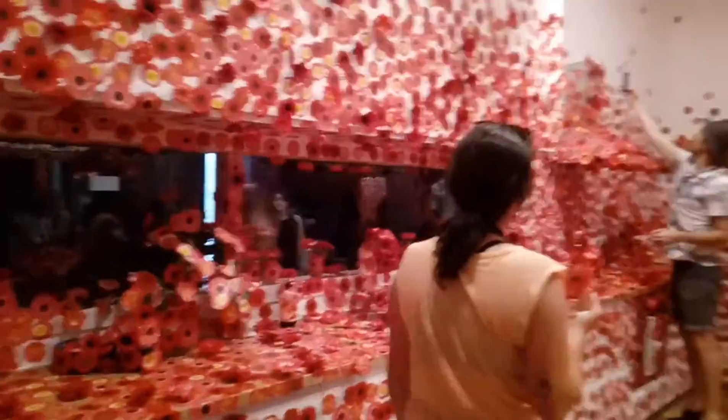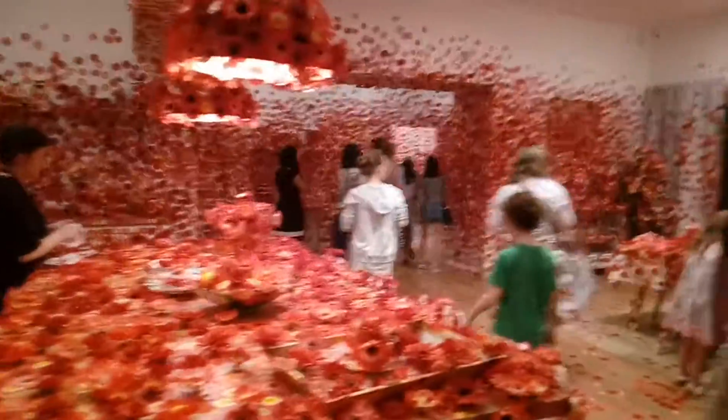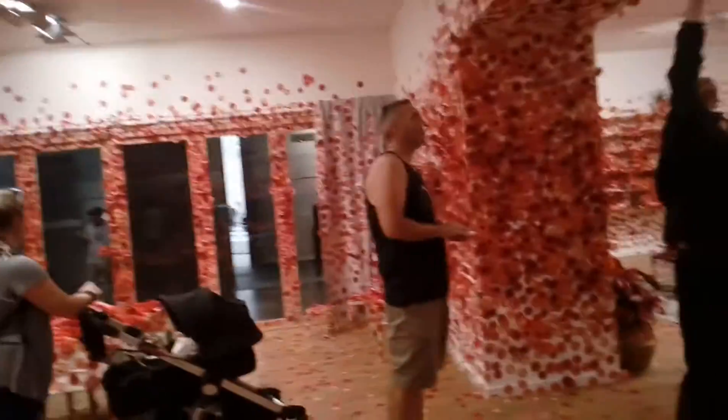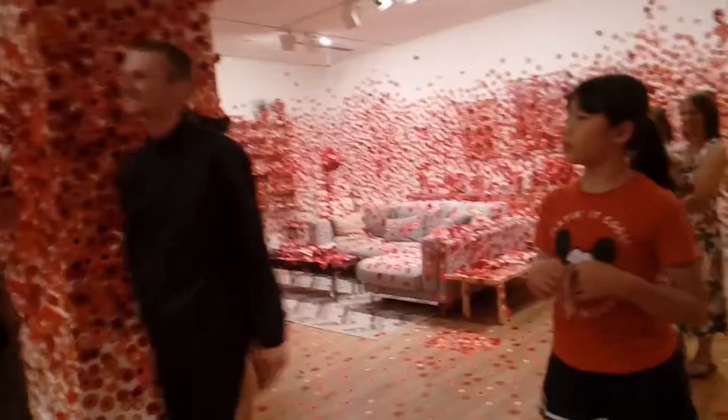Welcome to Melbourne Waves & Recipe Channel, I am Priya. You can see the pink color room. This is NGV — the National Gallery of Victoria Arts and Museum Center.